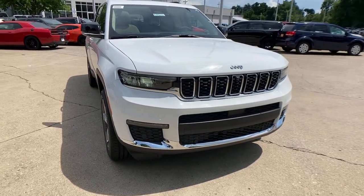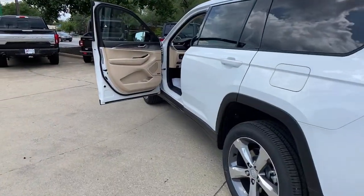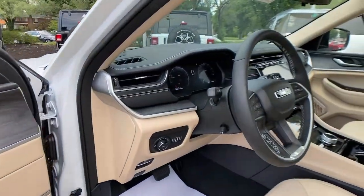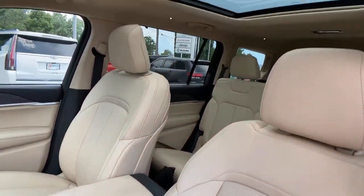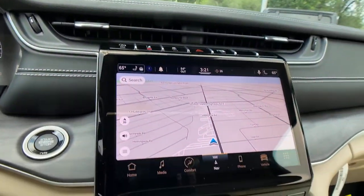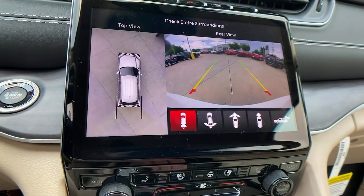These are just some of the great options this vehicle comes with: power liftgate, electronic stability control, seat memory, trip computer, bucket seats, power windows, four-wheel disc brakes, power steering. Rugged versatility meets high-tech luxury in the Grand Cherokee. Get behind the wheel today.